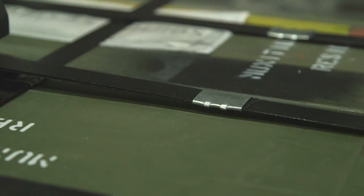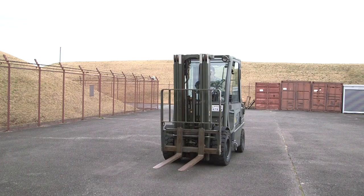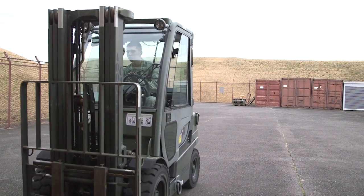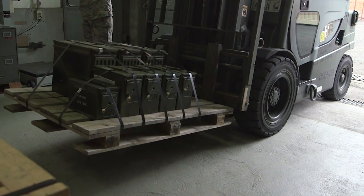We provide munitions assets for security forces for base defense, also for CADM, for firing training, and for the K-9 units to support the customs of all the airports in the Kanto Plain, as well as with the K-9's mission on base here.